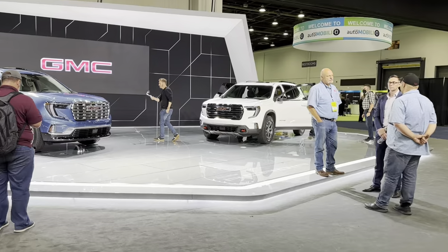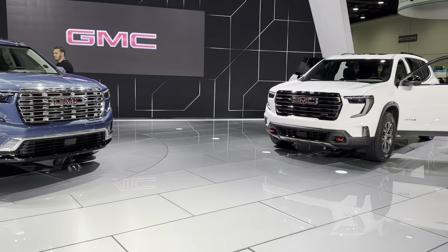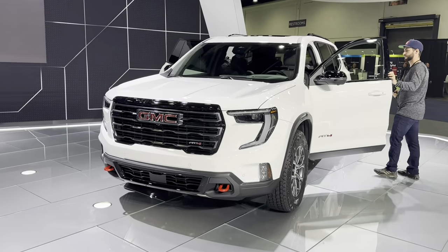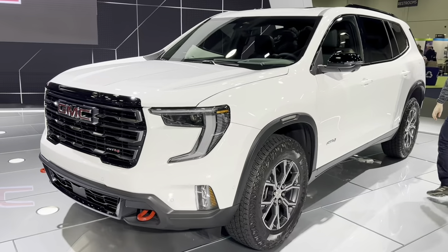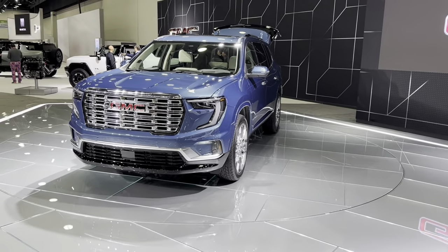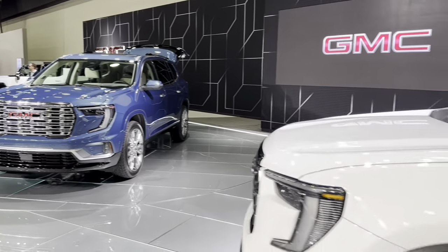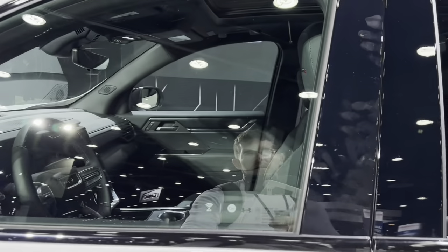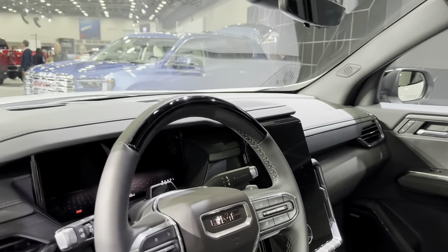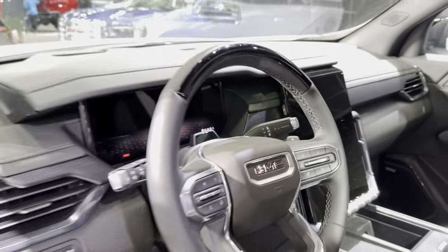New Acadia, new headlights. It's the AT4 — this top trim with chrome grille. Let's see inside. It's like a Mac E screen, yeah, vertical position.